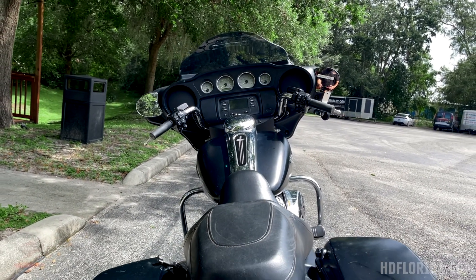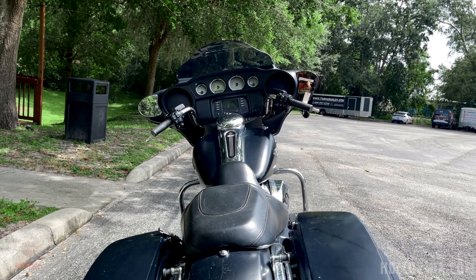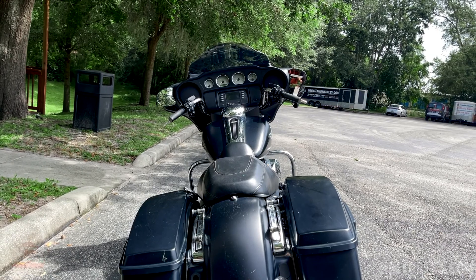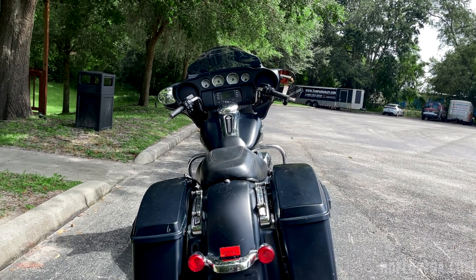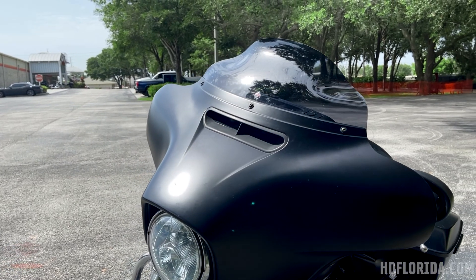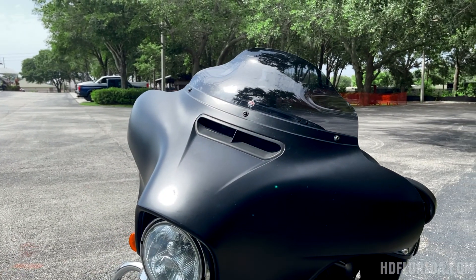It already has the docking hardware off the back if you wanted to add on a razor pack or a passenger backrest for your old lady. It has a Clockworks windshield on it with the curve to help push the wind up and over your head, and we have this bike priced right for you to start your custom build.